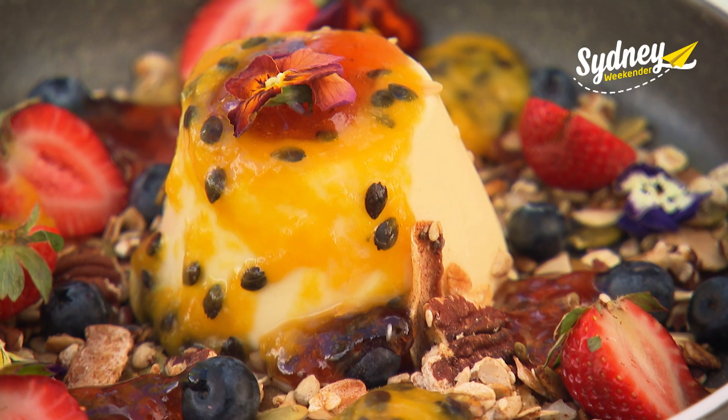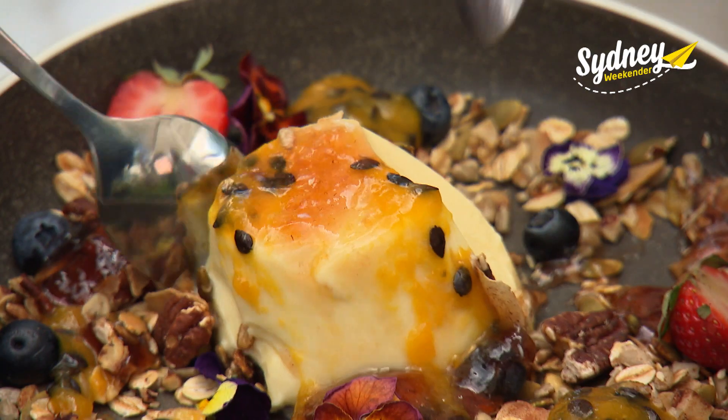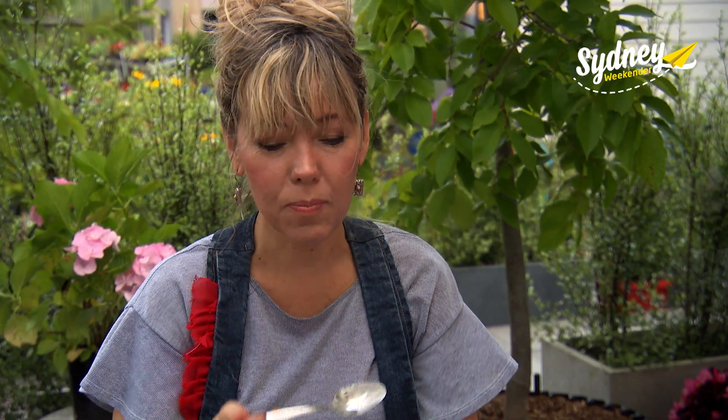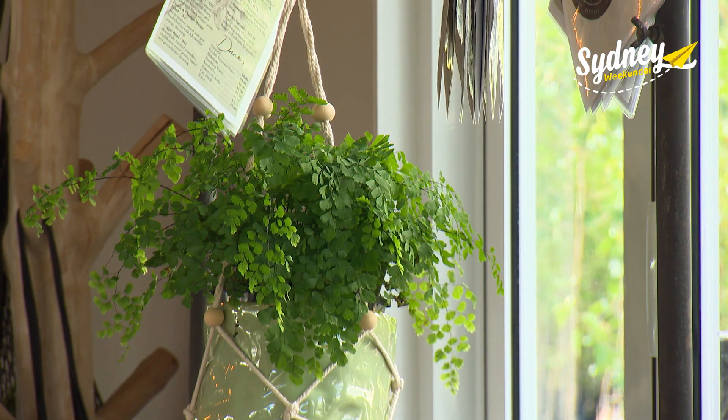This is our vanilla bean panna cotta, house-made granola and seasonal fruit. I see some edible flowers there — are they from the garden? They are, yes. We grow all our little edible flowers here at the nursery; they're used to decorate our beautiful dishes. Deliciously good — that's so tasty!